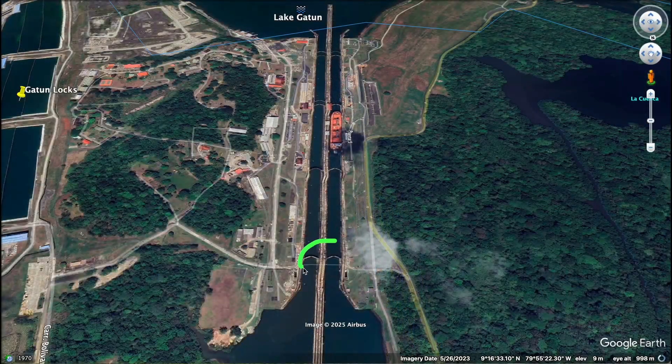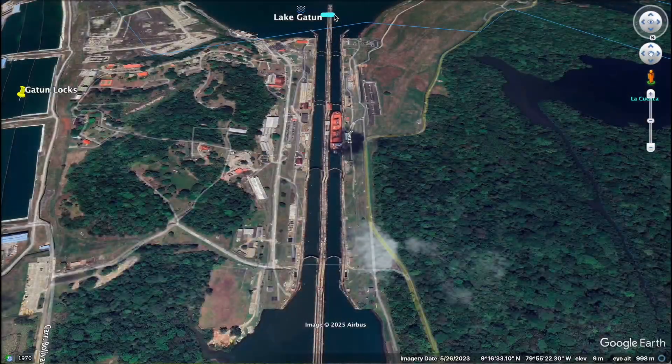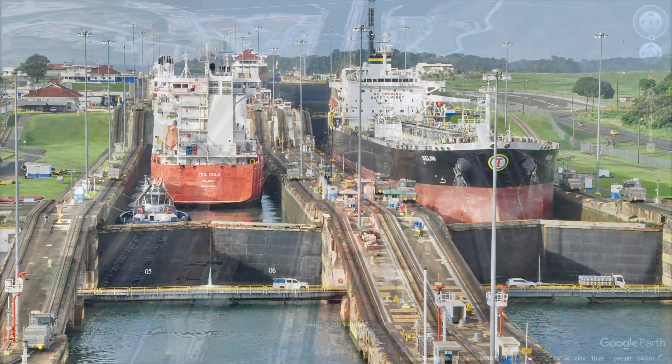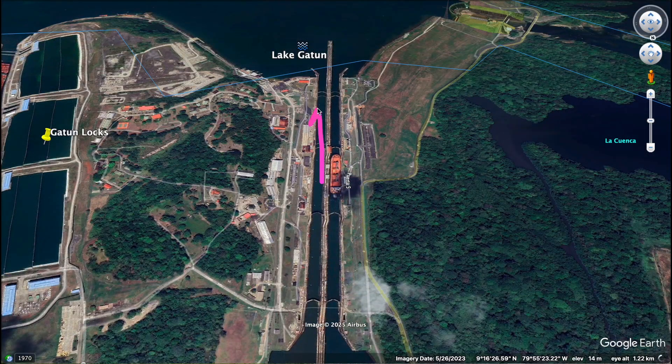Look at these massive steel gates. Once the ship is inside, these massive gates shut behind it. The next step? Filling the lock chamber with water. Gravity does all the work here. Water from the higher Gatun Lake rushes in through underground tunnels, slowly lifting the ship. This process repeats three times — first here, then here, and then finally here. Every time the height of the ship increases slightly. If you look closely, you can even see the height of the water level increase here.